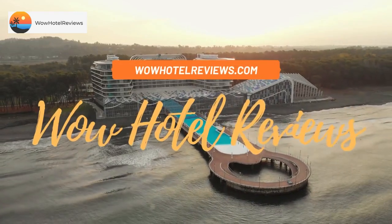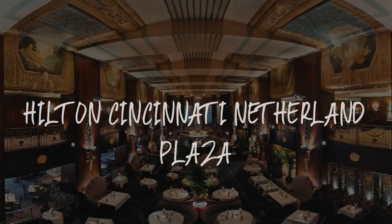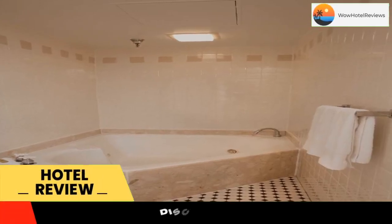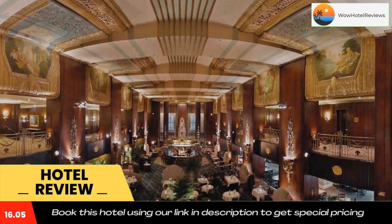Hello guys, welcome to Wow Hotel Reviews. Today I am reviewing Hilton Cincinnati Netherland Plaza, a four-star hotel. Please use our Booking.com link in the description to book the hotel and get special pricing.